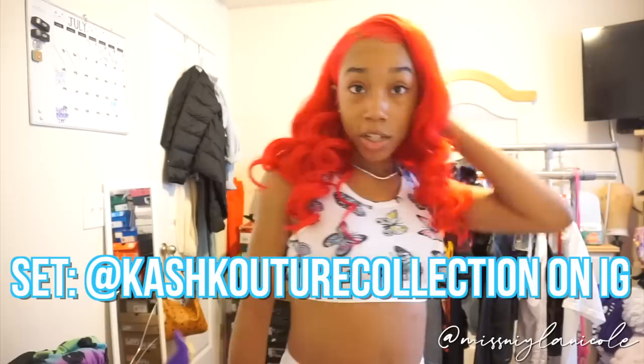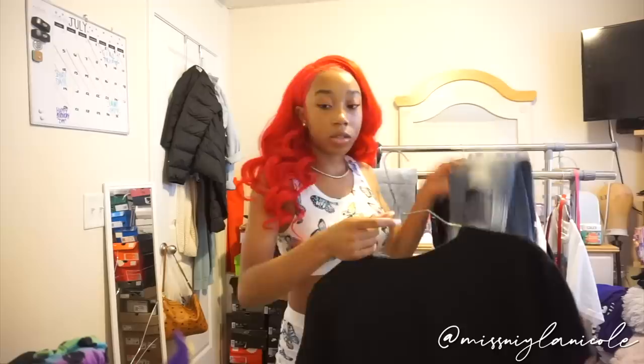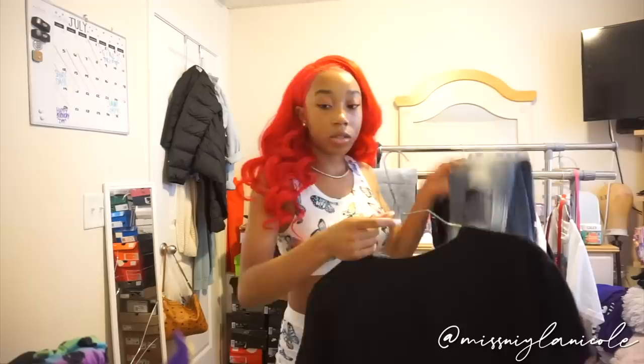The next outfit I'm going to recreate is this one. If it isn't obvious, I'm doing streetwear outfits. By the way, this cute set is from Cash Couture Collection — I'll have her on the screen. I'm a brand ambassador for her and she has really cute onesies, pajamas, and stuff like that, so make sure to go shop with her. It's like a butterfly set.